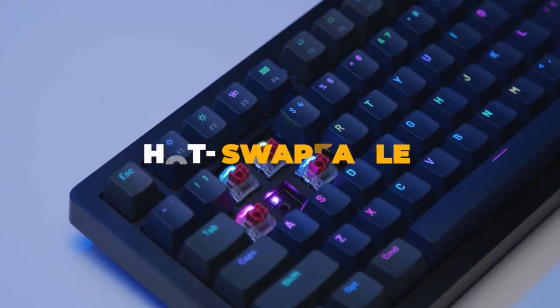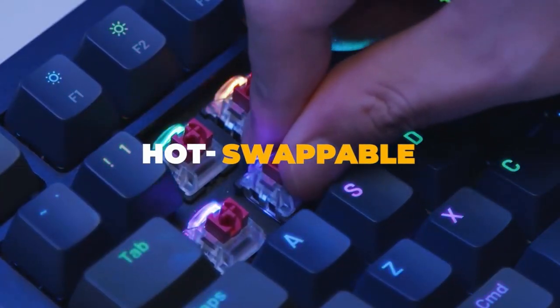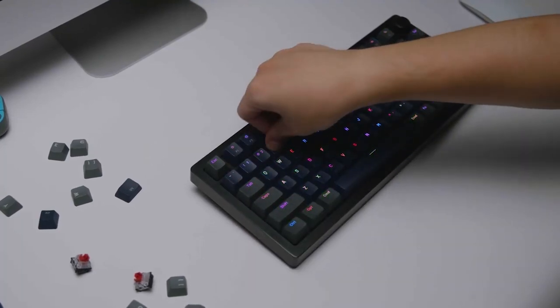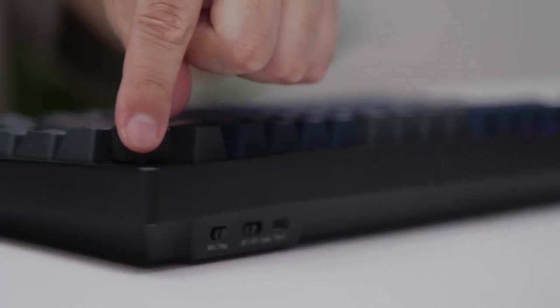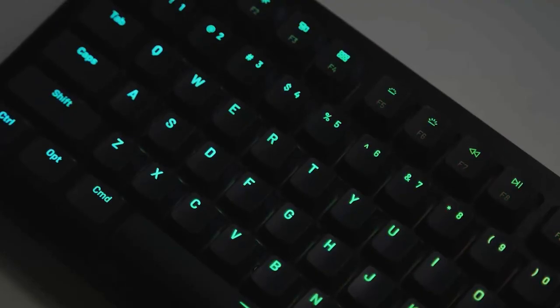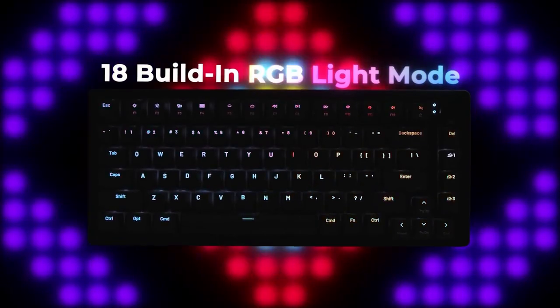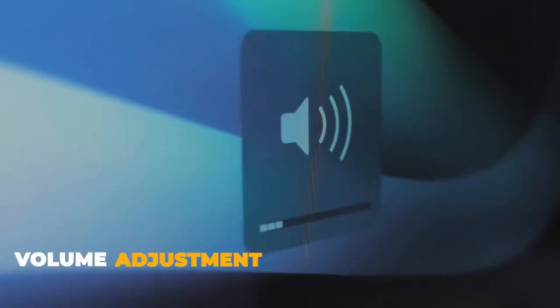The hot-swappable option lets you easily swap and mix switches without soldering, creating your own personalized keyboard. The H1 HERA comes with a customizable creative metal knob which allows you to set up 18 variants of RGB lighting, 5 brightness levels, and volume changes.